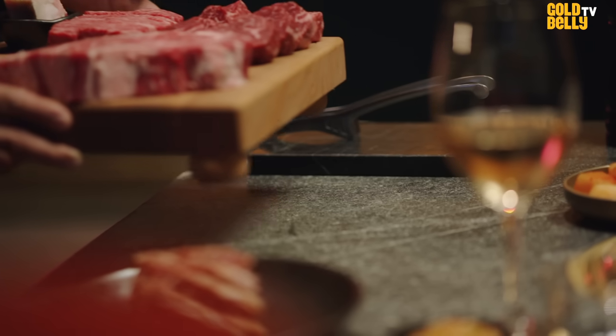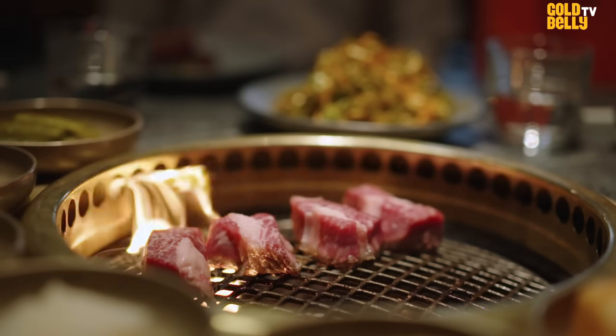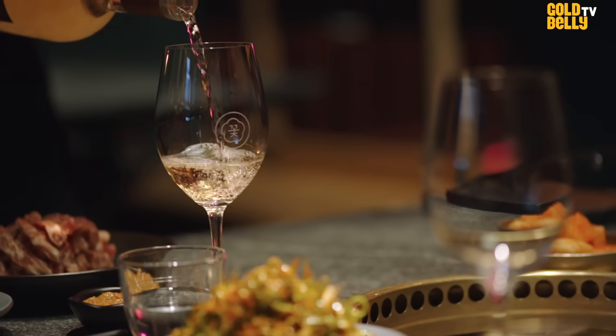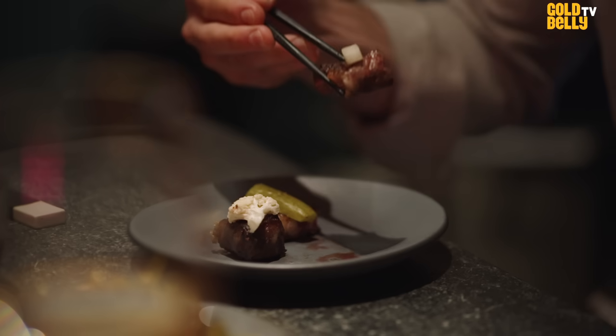The mission of Code Korean Steakhouse is to bring people together through food. A good dinner brings the entire family or entire group of friends together, and I love that experience.